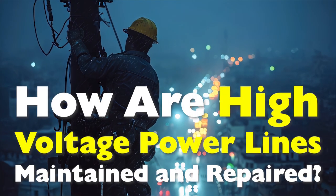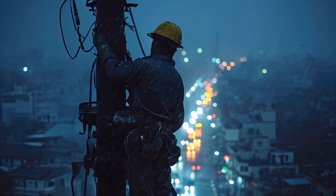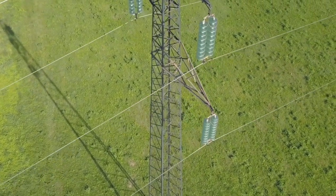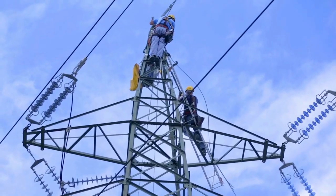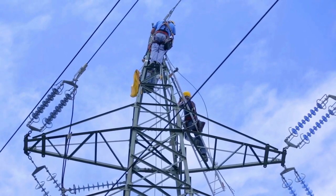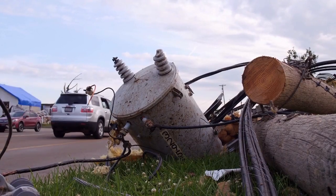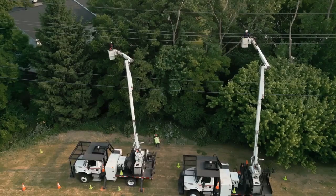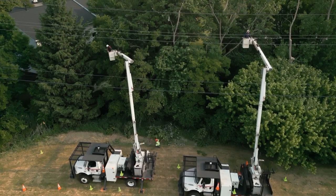Hello everyone. Today, we're diving into the fascinating and often overlooked world of high voltage power lines. These towering giants are critical to our modern way of life, ensuring that electricity flows from power plants to homes, businesses, and industries. In this video, we'll explore the intricate processes, the skilled professionals, and the cutting-edge technology involved in maintaining the reliability of our electrical grid. So sit back, relax, and get ready to learn about the incredible work that goes into keeping the lights on.